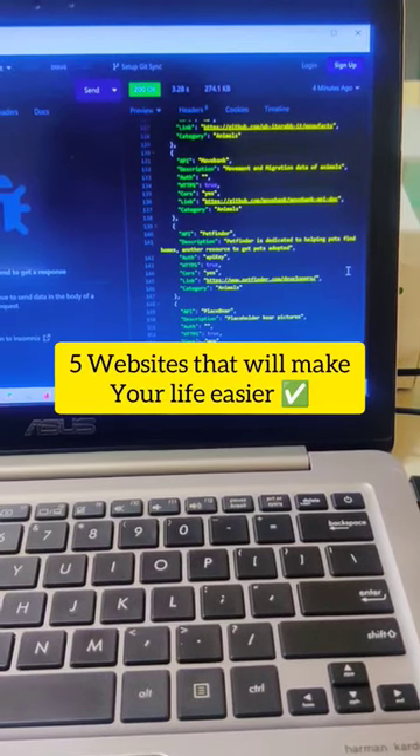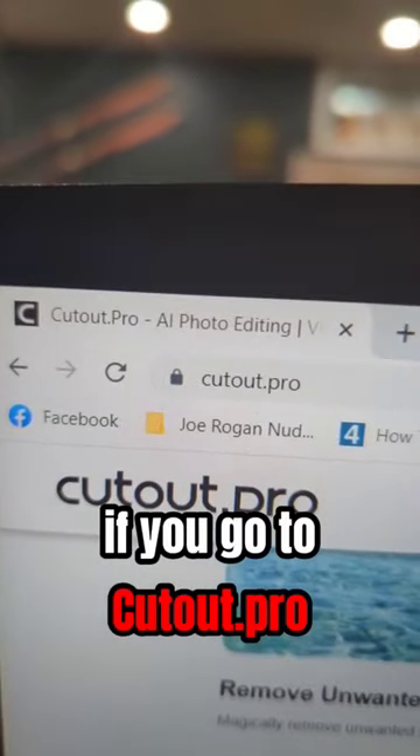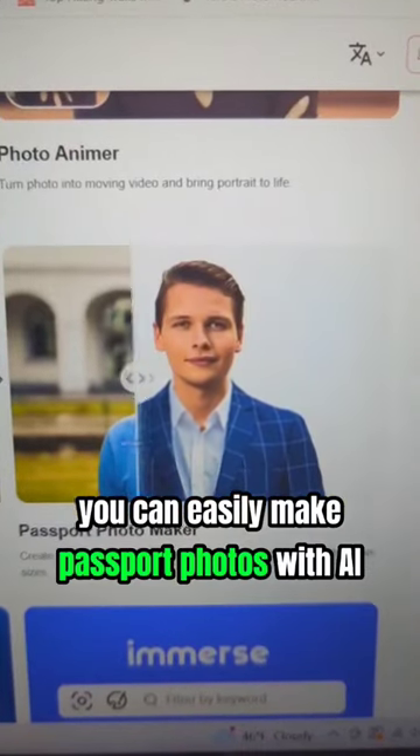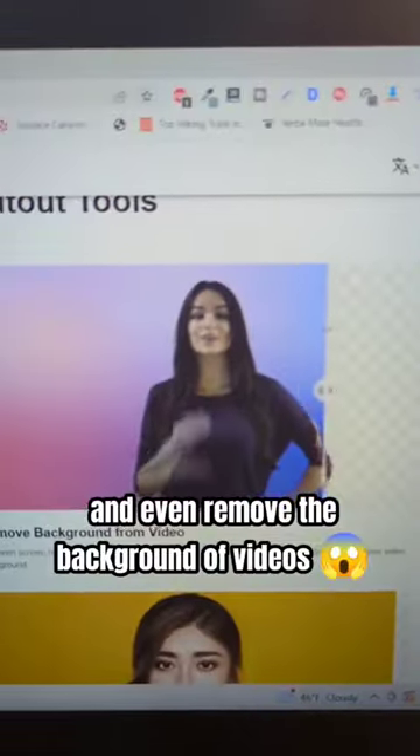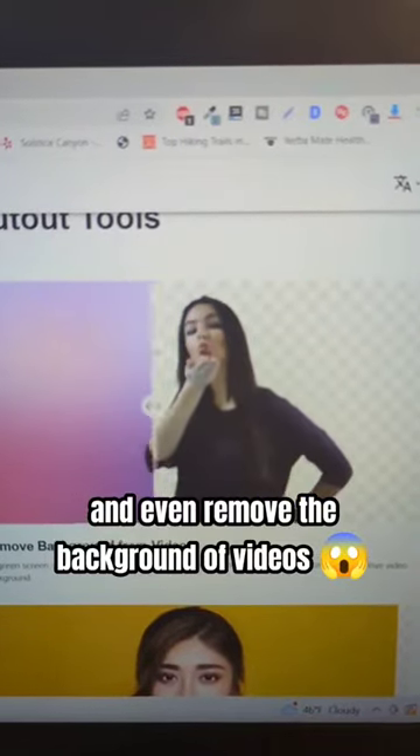5 websites that will make your life easier. If you go to cutout.pro, you can easily make passport-size photos with AI, automatically enhance your videos, and even remove the background of videos.